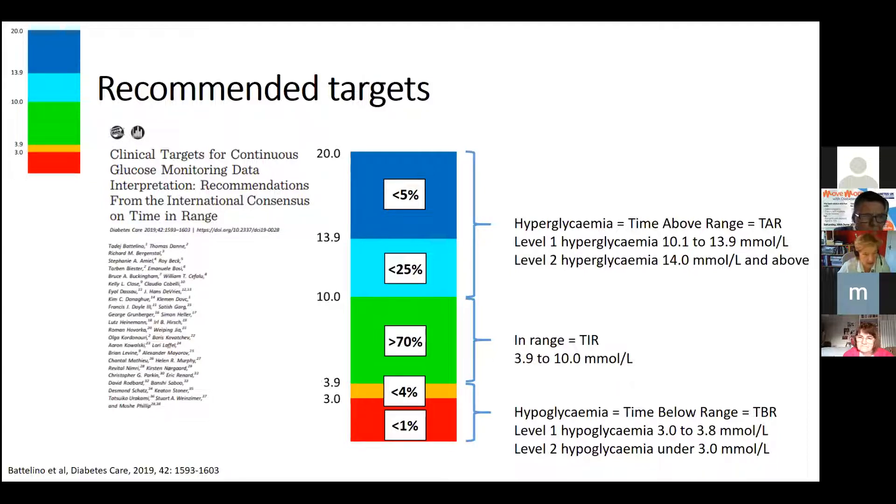Hypos, shown in red, are more dangerous acutely — you only want four percent of readings under 3.9, and only one percent under 3.0, because nobody's brain works well below that level and there's a much higher risk of accidents. This means you can have up to 30 percent of readings above 10 and still have fantastic diabetes control.